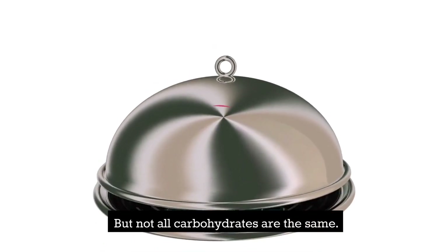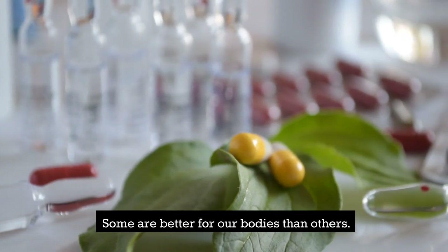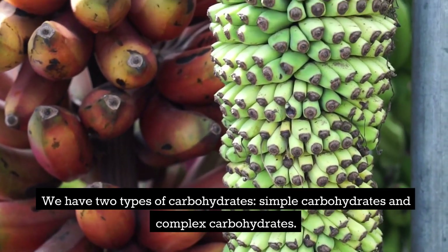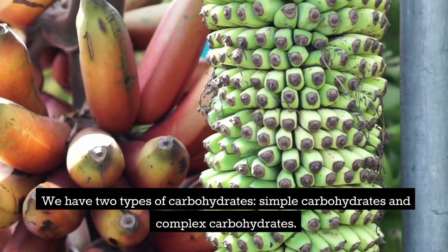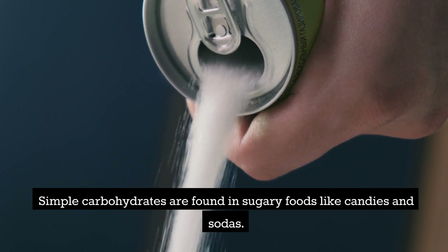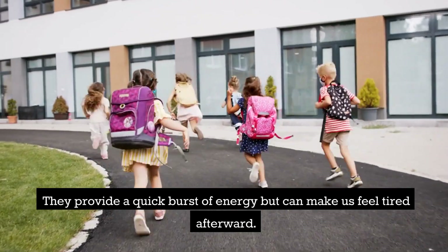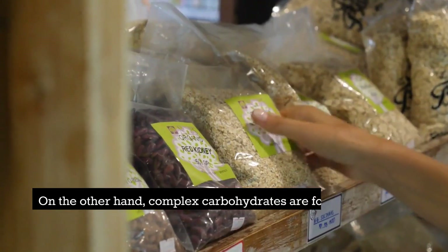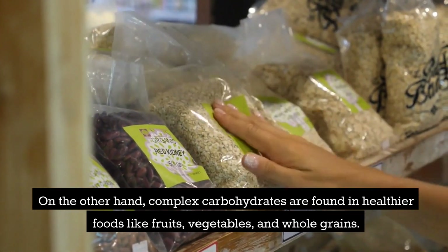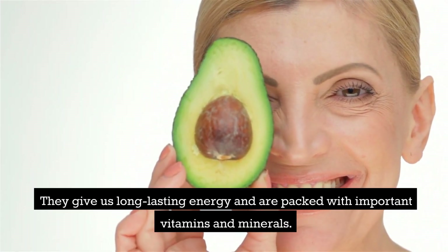But not all carbohydrates are the same. Some are better for our bodies than others. We have two types of carbohydrates: simple carbohydrates and complex carbohydrates. Simple carbohydrates are found in sugary foods like candies and sodas. They provide a quick burst of energy but can make us feel tired afterward. On the other hand, complex carbohydrates are found in healthier foods like fruits, vegetables, and whole grains.